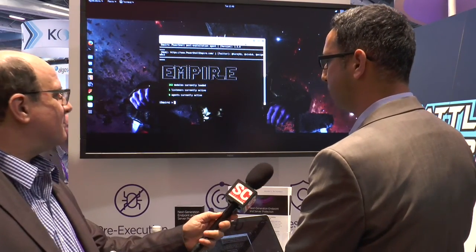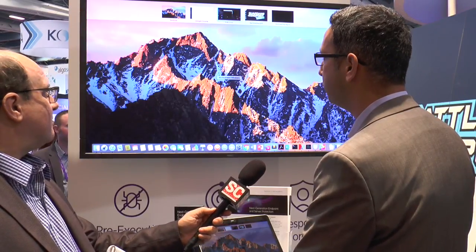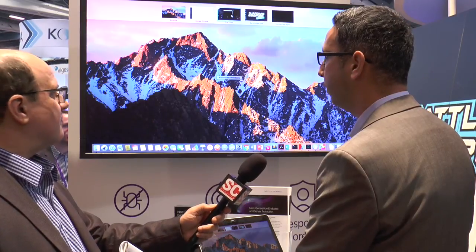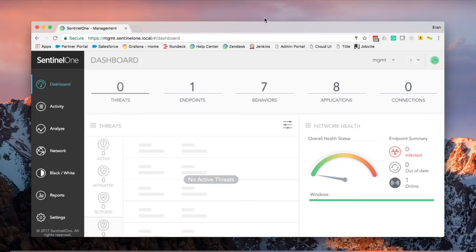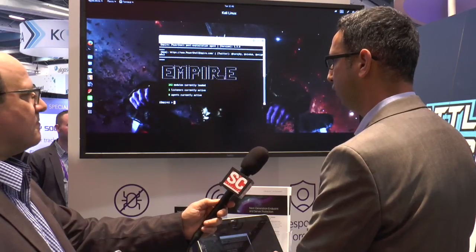So, the first thing I have here is basically a couple of machines. I got our Sentinel-1 machine, an endpoint machine that runs Windows 7 with our endpoint, an attacker machine that runs the Empire, and a console that logs in to our management console and shows us the ability to set up things like our policy, which is currently set to alert. I'm setting it to alert because I want to show you the bad stuff that hackers can actually do.